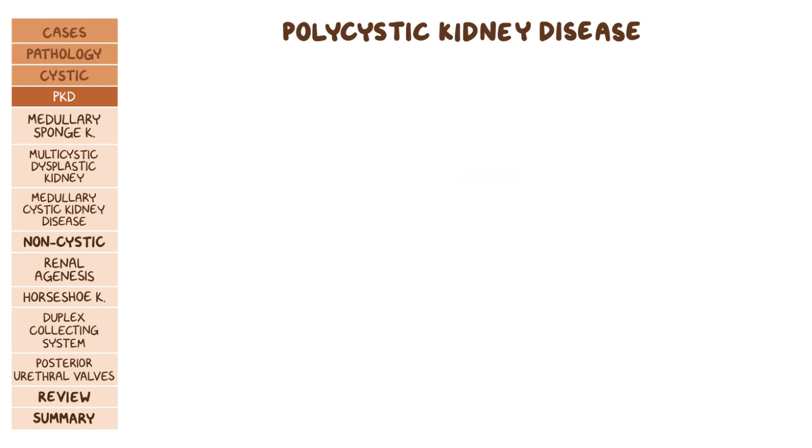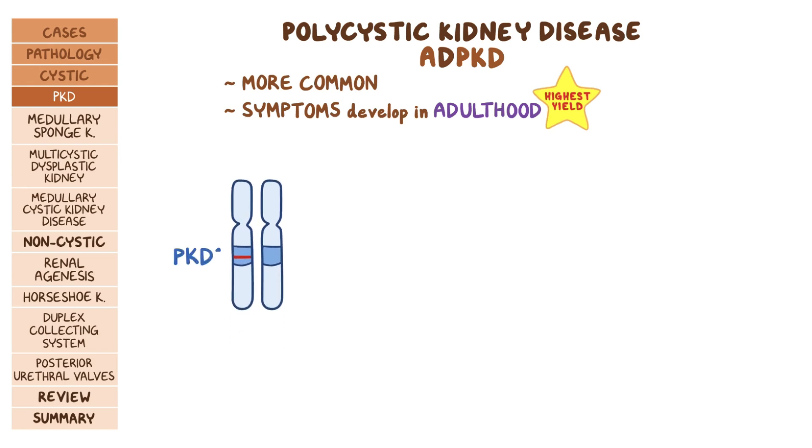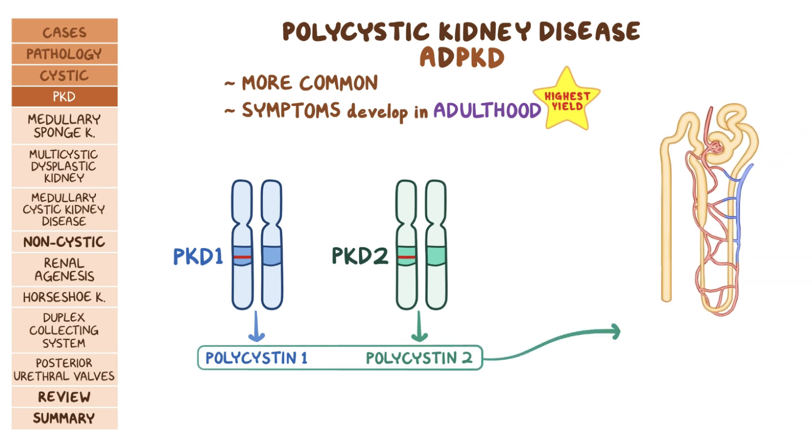Autosomal dominant polycystic kidney disease (ADPKD) is more common and symptoms usually develop in adulthood. ADPKD is an inherited genetic disorder mostly caused by mutations in the PKD1 gene, but mutations can also happen in the PKD2 gene. PKD1 and PKD2 code for polycystin 1 and polycystin 2 proteins, respectively. In the nephron, polycystin 1 and 2 inhibit cell growth and proliferation through signaling pathways that aren't well understood.